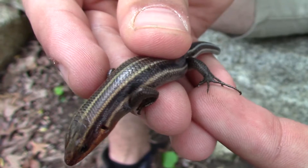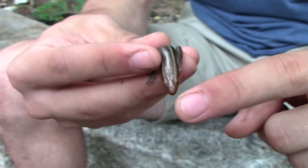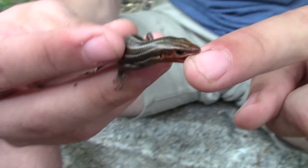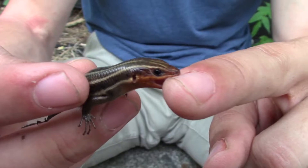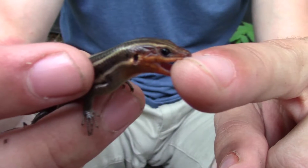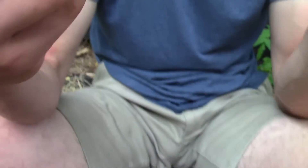Another thing that's interesting about the five-line skink is they are quite a rambunctious animal. You'll notice if I get my finger too close — there it is — he's been giving us a couple little bites. Luckily, though there are a lot of teeth in that mouth, they are just not large enough to pierce my skin. He will defend himself vehemently from any predator out here.